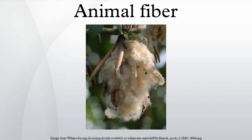Bison is the soft undercoat of the American bison. The coat of the bison contains two different types of fiber. The main coat is made up of coarse fibers called guard hairs, and the downy undercoat. This undercoat is shed annually and consists of fine, soft fibers which are very warm and protect the animal from harsh winter conditions.